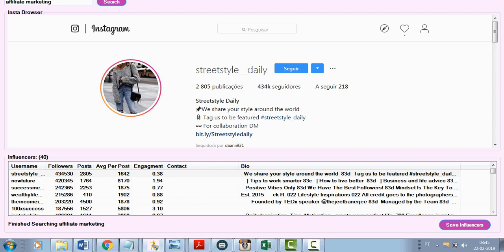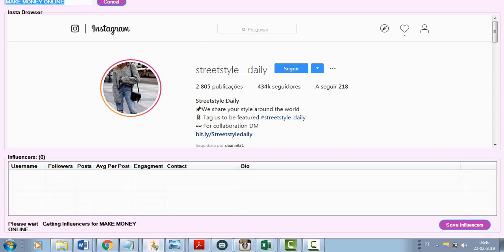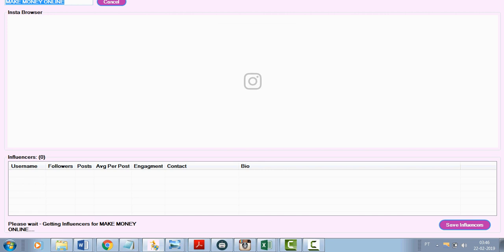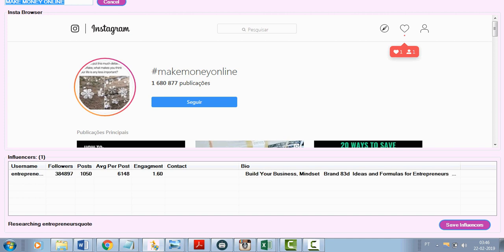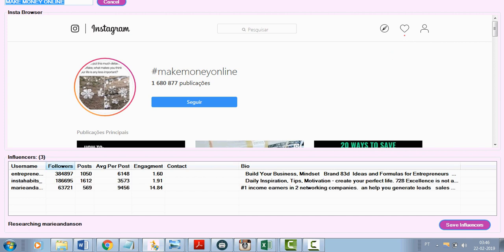What I do in this program is I look for people that are doing the same as me. I do a search — like 'make money online' — and in a short while it's going to show 30 to 40 accounts that have a lot of followers. This is amazing because you don't have to search manually on your mobile. You can see it pulls up accounts with a lot of followers.